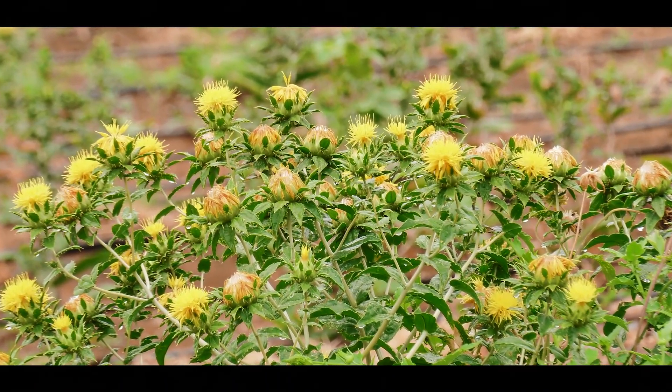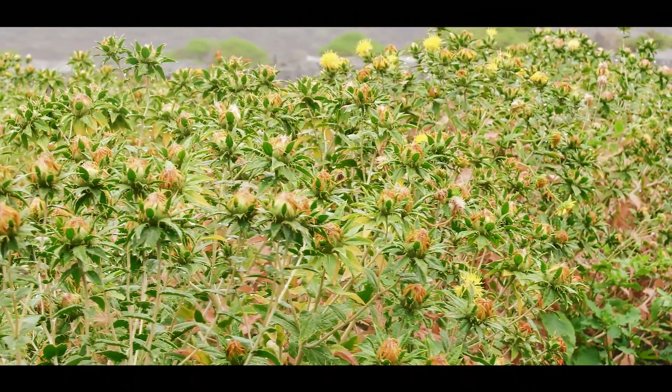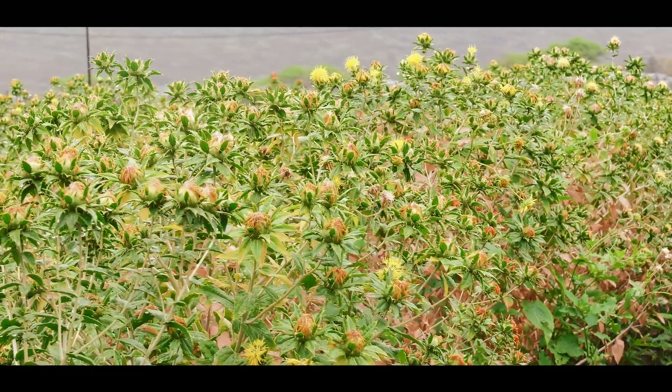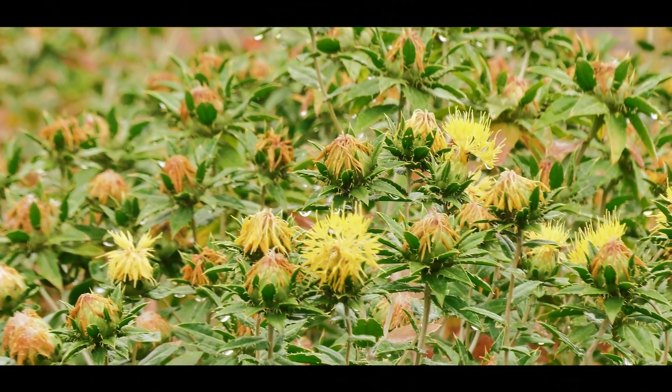So when you harvest, you harvest continuously for about three to four weeks. I am Professor Valentino Emongor. Behind me is a safflower, scientifically known as Carthamus tinctorius.